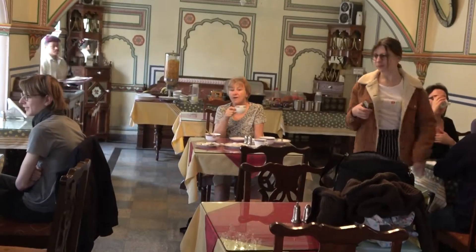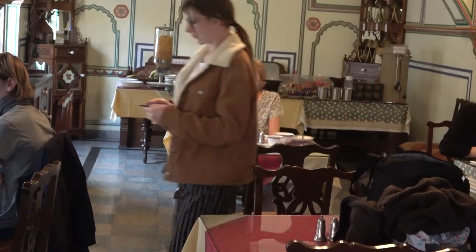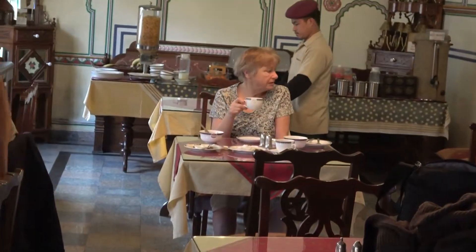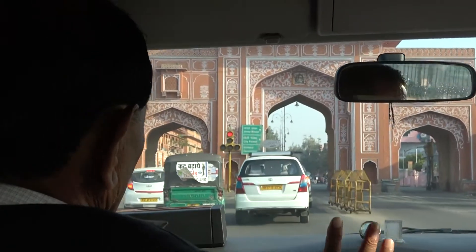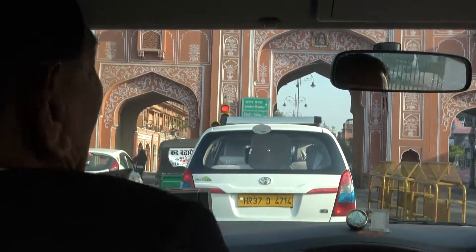Next morning, after an early breakfast, we were met by our 80-year-old friend Radhi, a tour guide. We began by driving to the old pink city. Radhi pointed out that the city was silent at this early hour — nothing was open yet, but it would get crowded later.